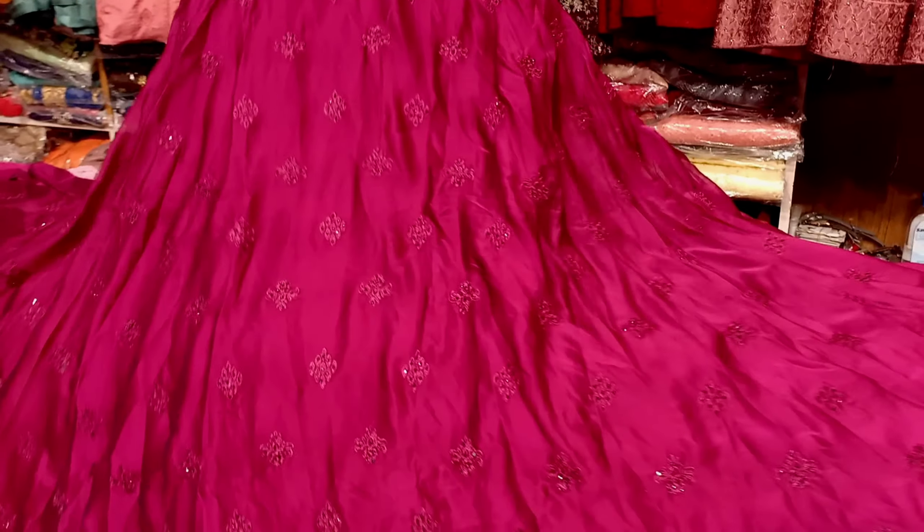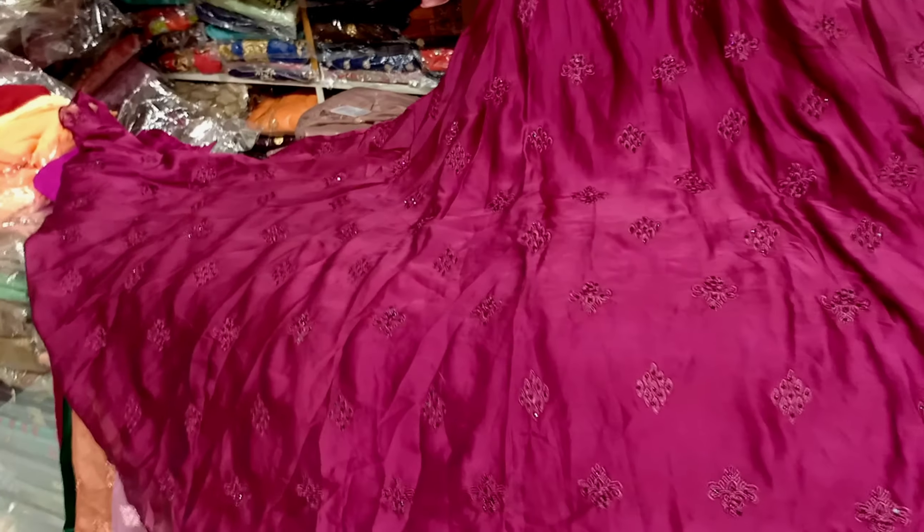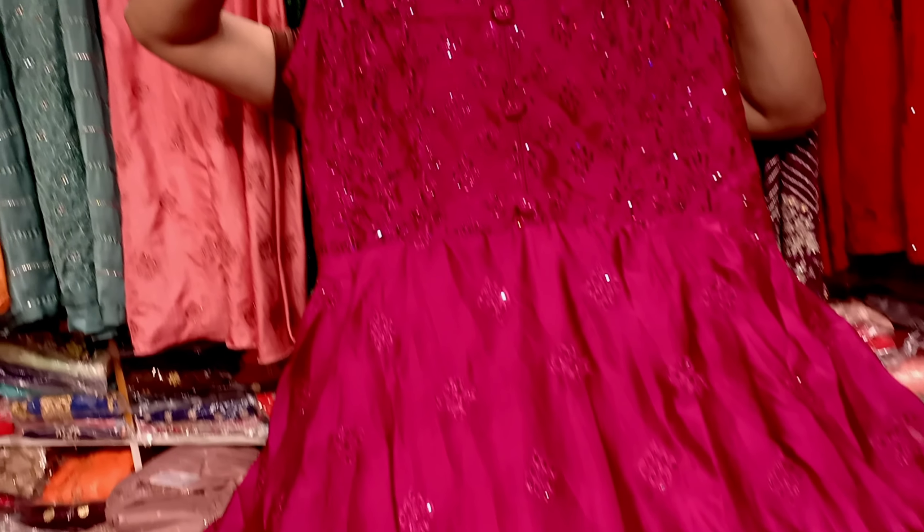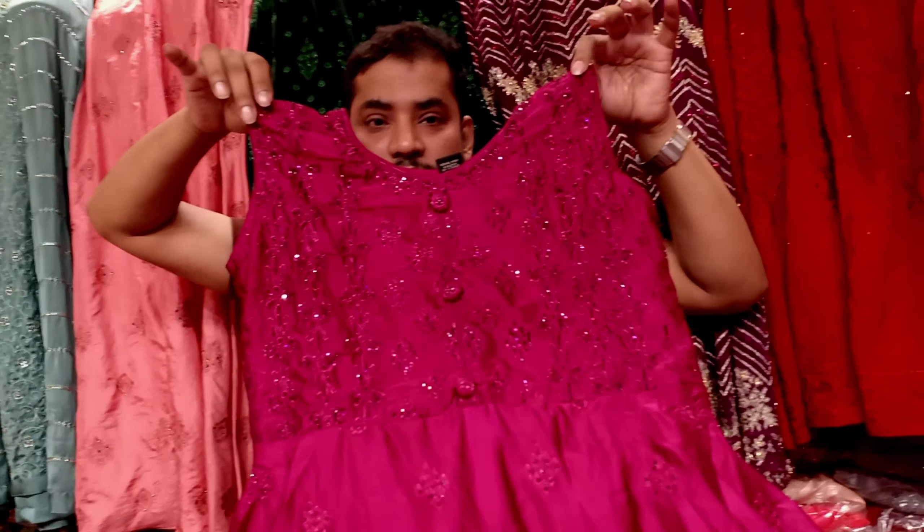Hello, welcome to Moon Palace. Moon Palace is in Conflict Garden City. This is the color of the dark blue.